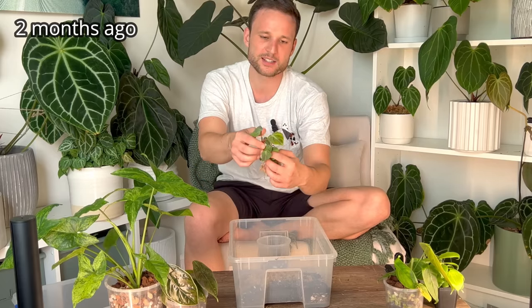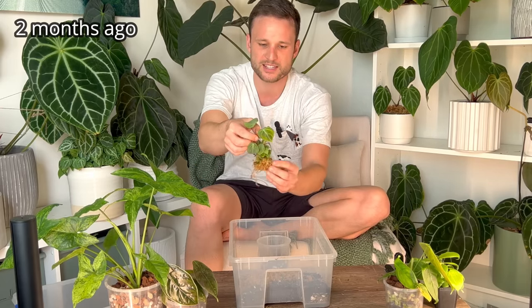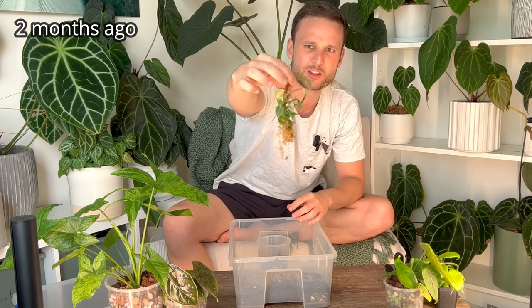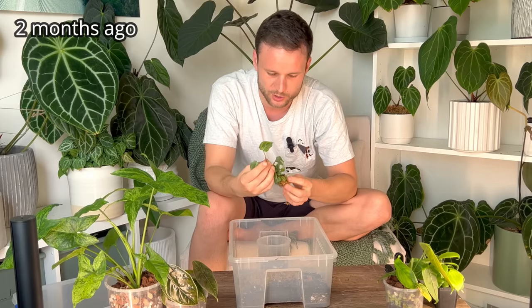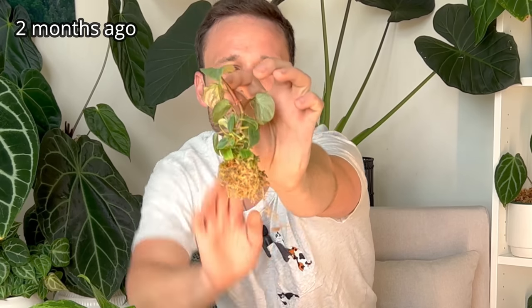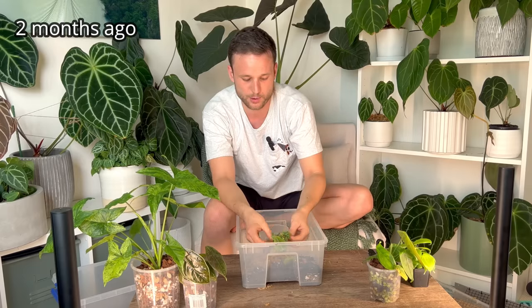I've got this teeny tiny El Choco Red over here. It was a tissue culture plant and it came in just moss. It's very common for tissue culture that they just start reshooting in so many little spots - I think there's three or four shoots on here. Can you see these little roots sticking out? I want to get that on a moss pole ASAP.